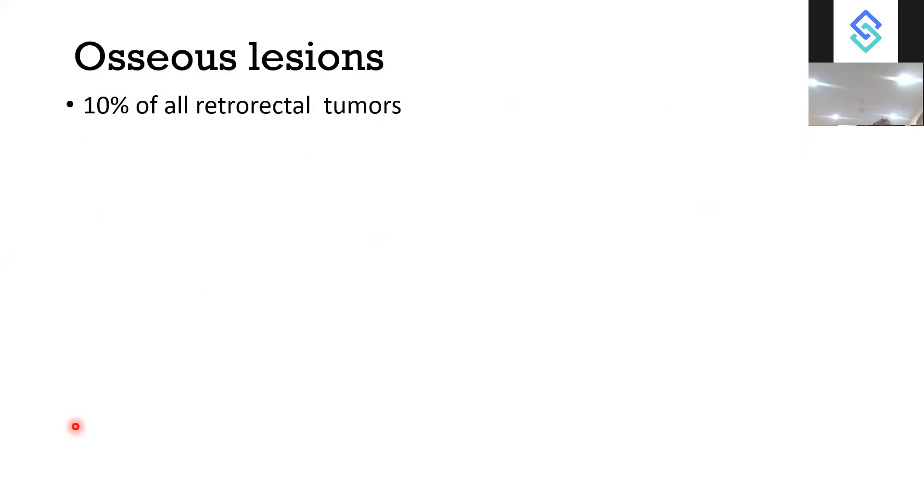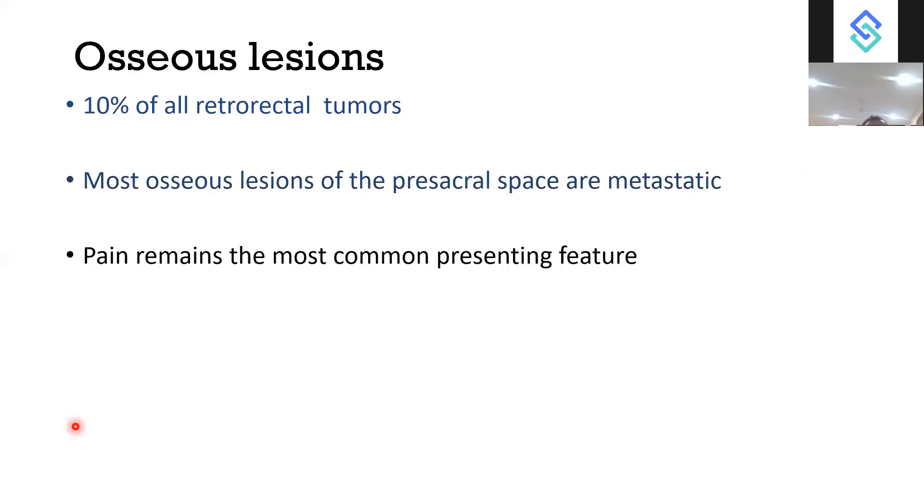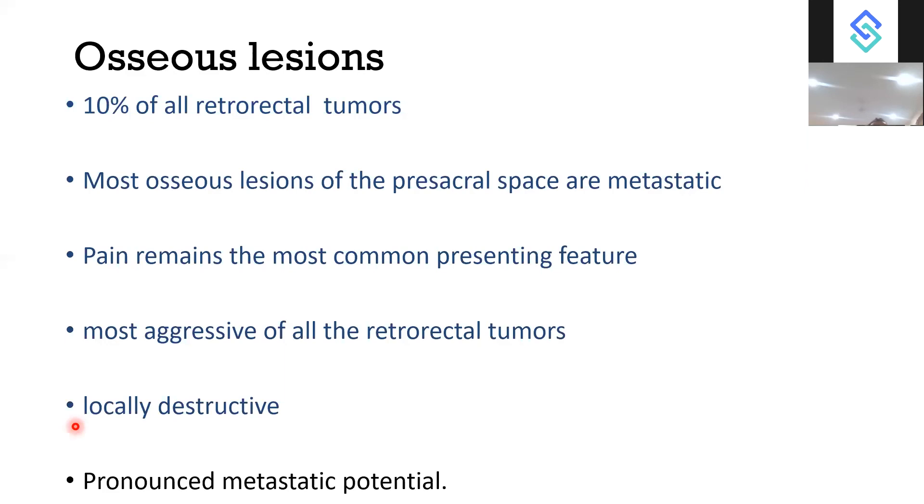Osseous lesions account for 10% of retrorectal tumours, and most are metastatic to the pre-sacral space. Pain is the most common presenting feature. Osseous lesions are the most aggressive of all retrorectal tumours, with locally destructive behaviour and pronounced metastatic potential.